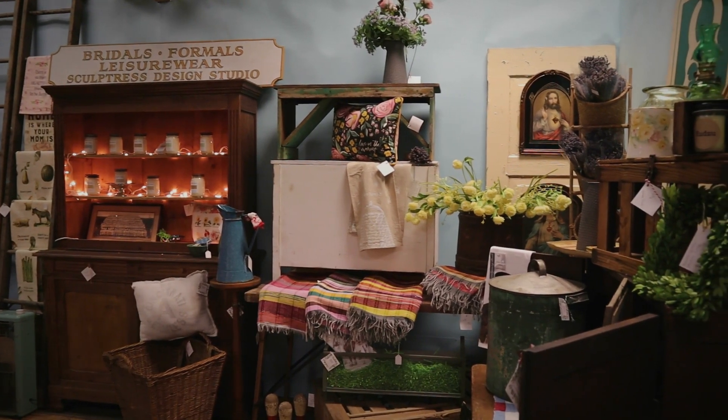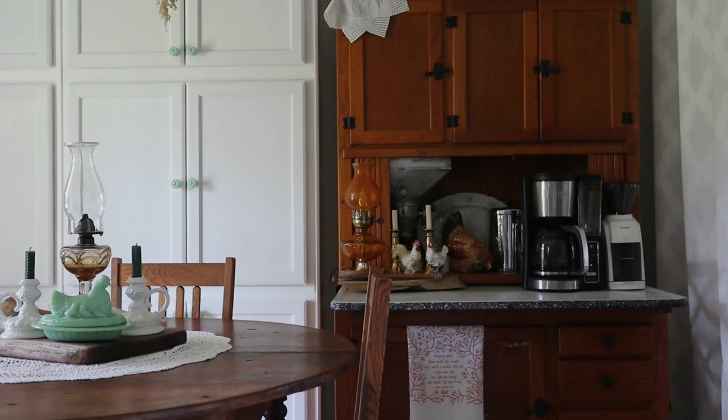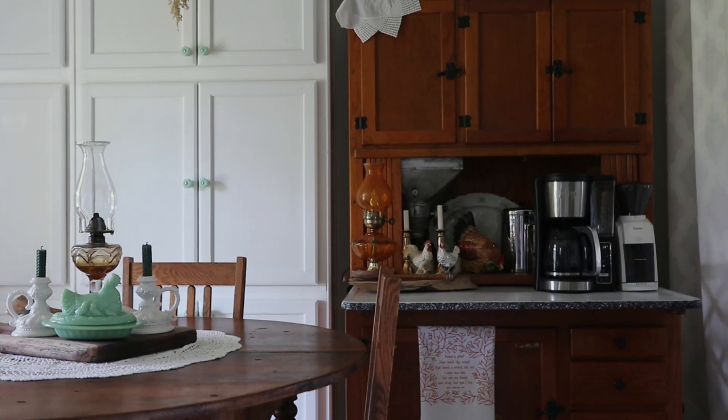A lot of times when I'm going to antique stores and looking to purchase something, it's usually with a purpose — there's something in particular I'm looking for. Sometimes it's something to use like a piece of furniture, or something for storage because I love repurposing old things. But I don't do a ton of just shopping for décor — we have a small home, only 1,500 square feet, so I have to be very selective.